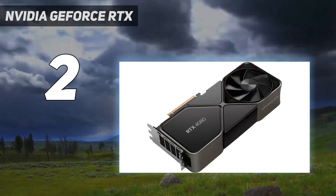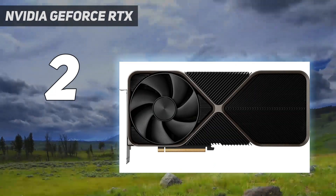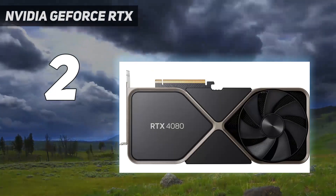DLSS isn't new, but the addition of frame generation and ray reconstruction on the RTX 4080 Super can massively boost your frame rate in demanding titles.